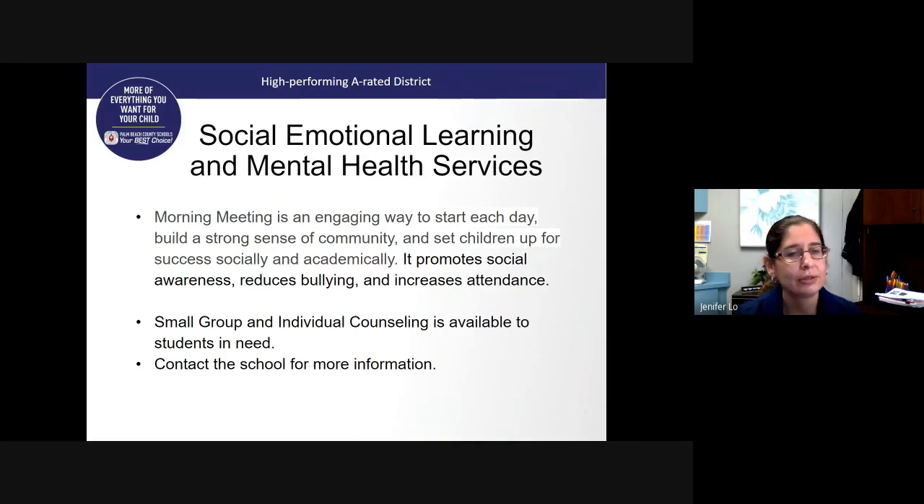Social emotional learning and mental health services are important. Many of our students have experienced many different things in their personal lives related to the pandemic, and we want to support them. Each day from 8:00 until 8:30, students participate in a morning meeting — many of you have seen your students doing these through distance learning. This is a way that teachers build classroom community through greetings, sharing on various topics, and group activities. This has been proven to help increase social awareness, reduce bullying, and increase attendance. If your child is in need of individual or small group counseling, please contact the school and we will connect you with our student services teachers and staff.